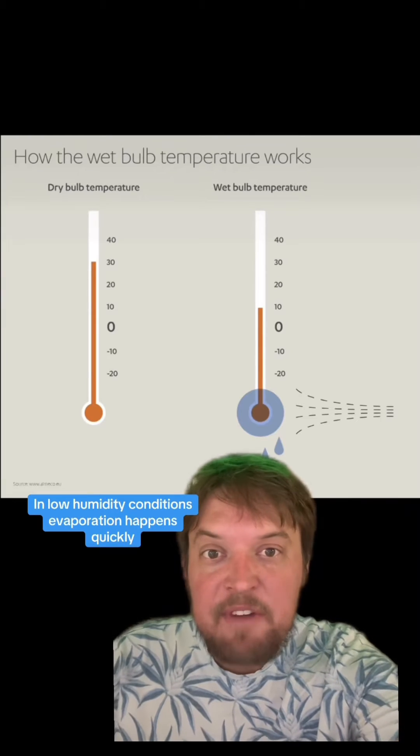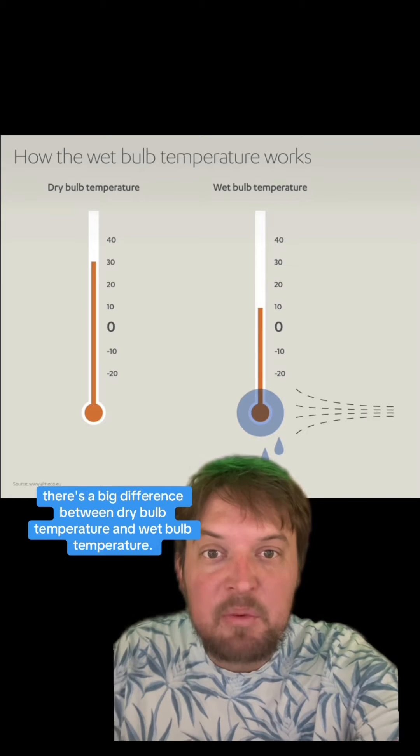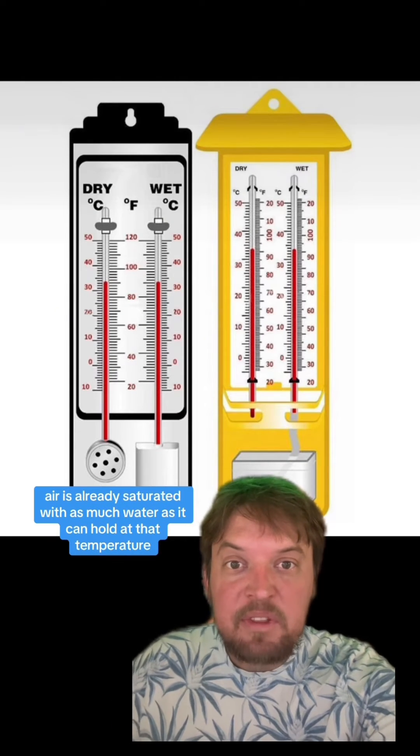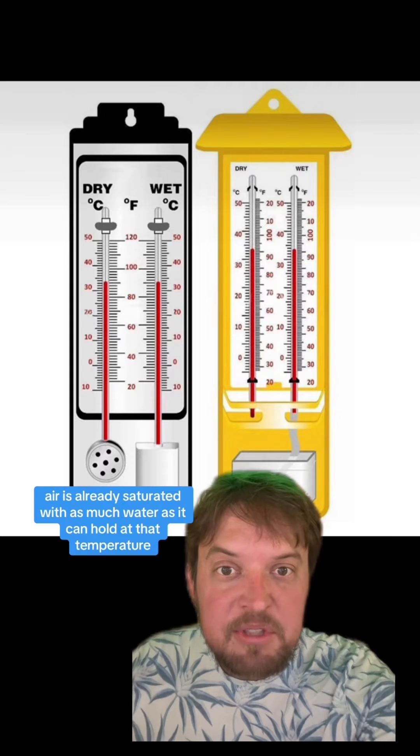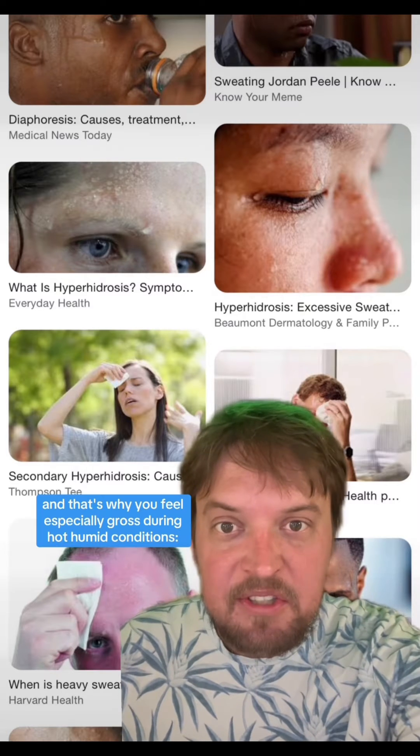In low humidity conditions evaporation happens quickly, so there's a big difference between dry bulb temperature and wet bulb temperature. But in 100% humidity, air is already saturated with as much water as it can hold at that temperature, so no evaporation can happen — and that's why you feel especially gross during hot humid conditions.